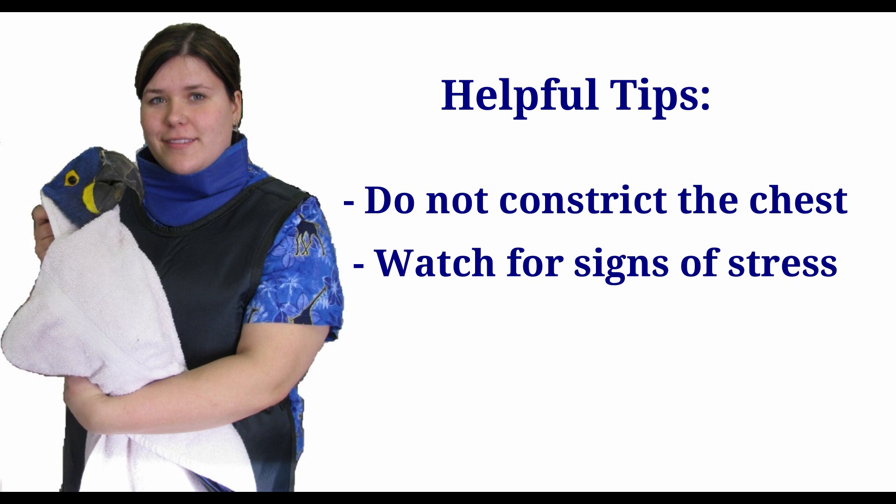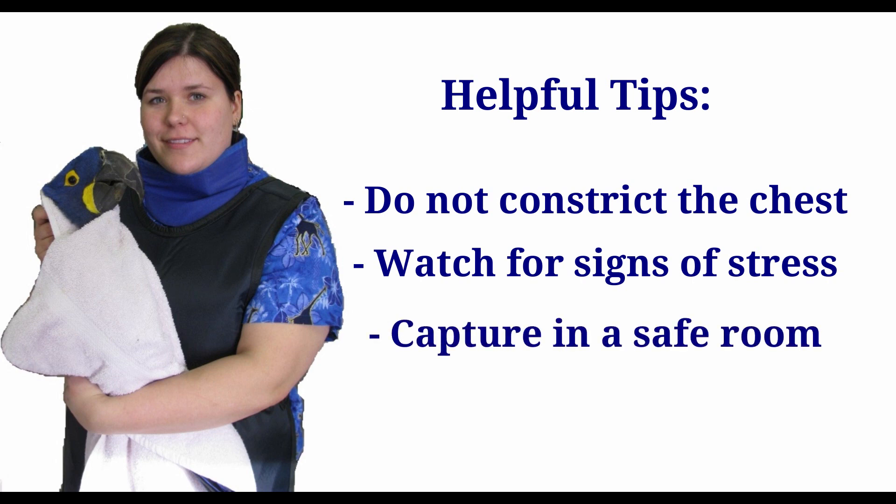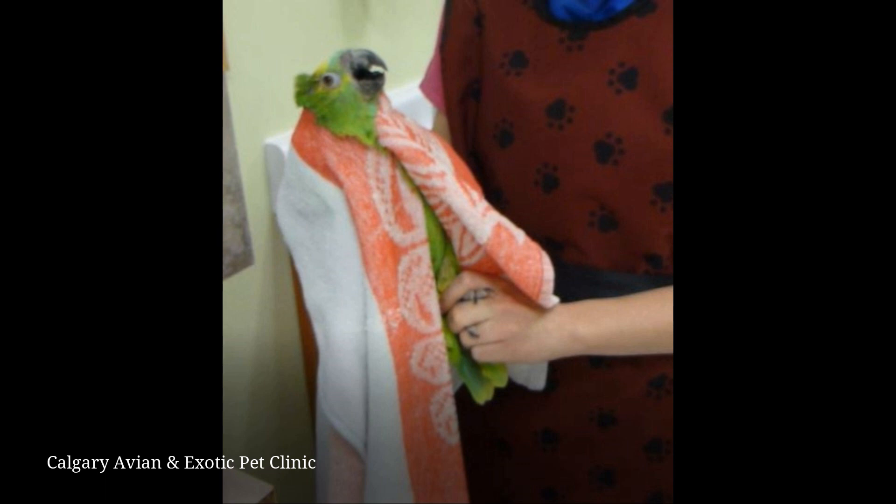Any attempts to capture and restrain a bird should be done in a safe environment with windows covered, doors closed, and fans turned off. Once the bird is in the towel, the head and neck area is gripped with one hand just under the base of the beak by gently circling the neck with the thumb and index finger.